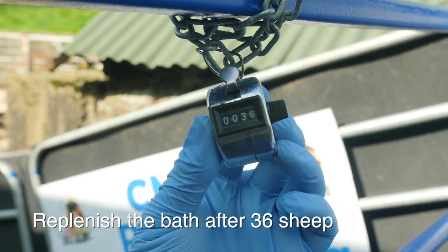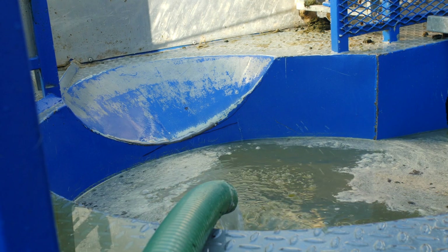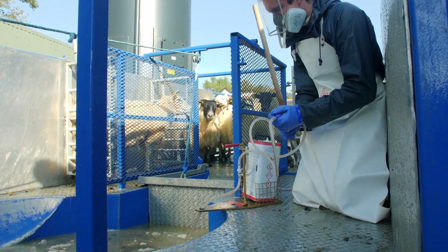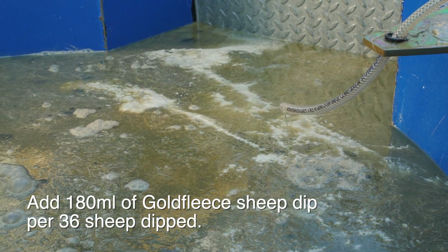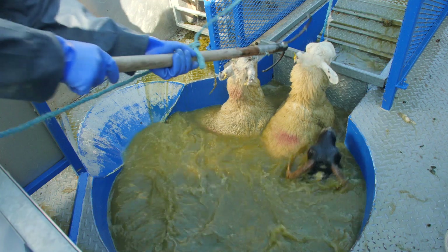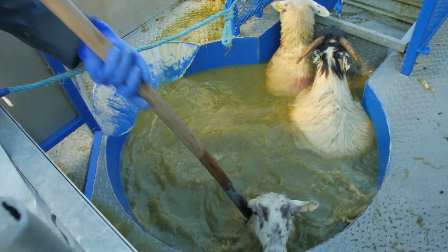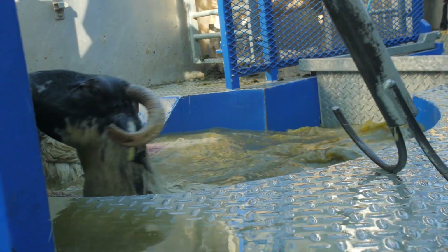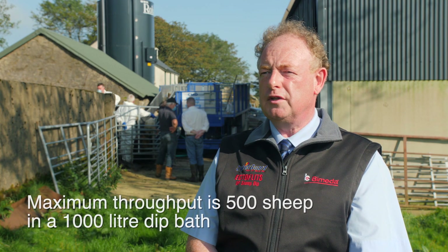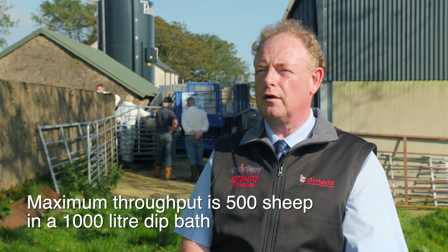After every 36 sheep have been dipped, the bath must be topped up with water and you add 180 ml — three 60 ml squirts of the applicator — to restore the chemical to its original strength. The sheep strip active ingredient out of the water which clings to the wool and weakens the bath, so replenishment must be carried out correctly as per the label. At one sheep per two litres of bath capacity, the bath must be emptied and refilled. In a 1000 litre bath, the maximum number of sheep is 500. At that point, empty the bath and start again.